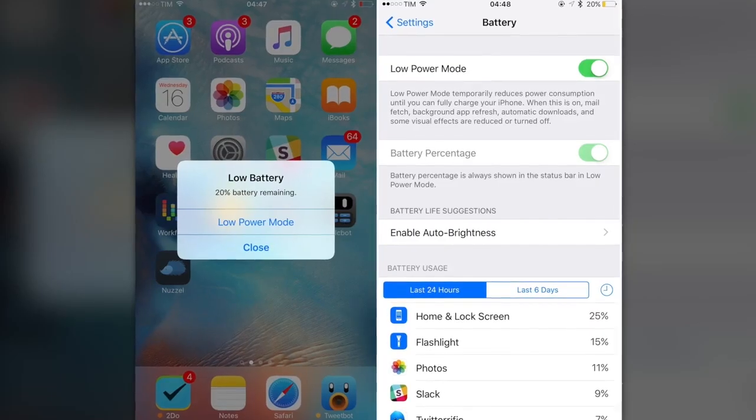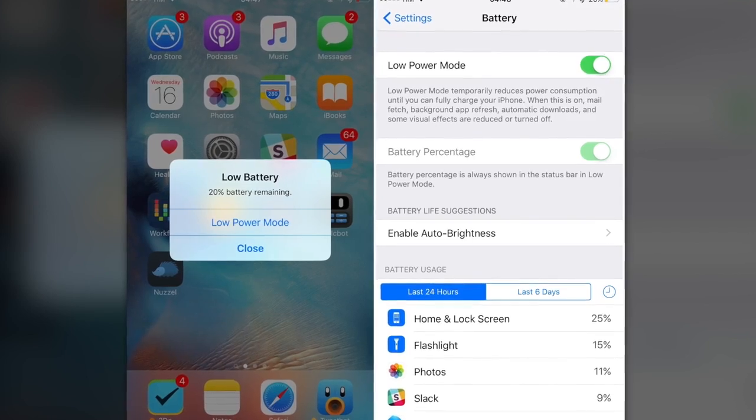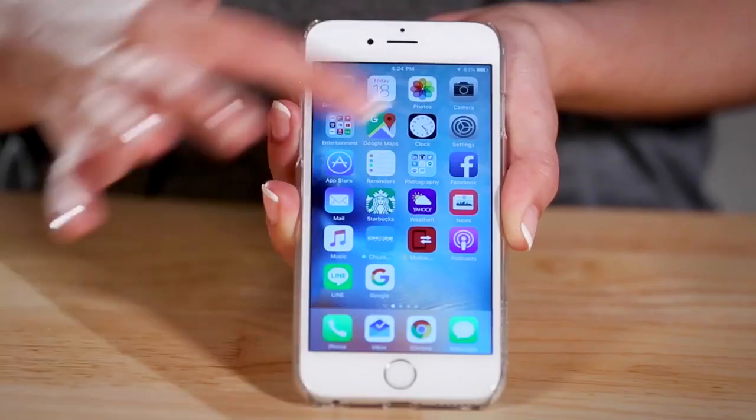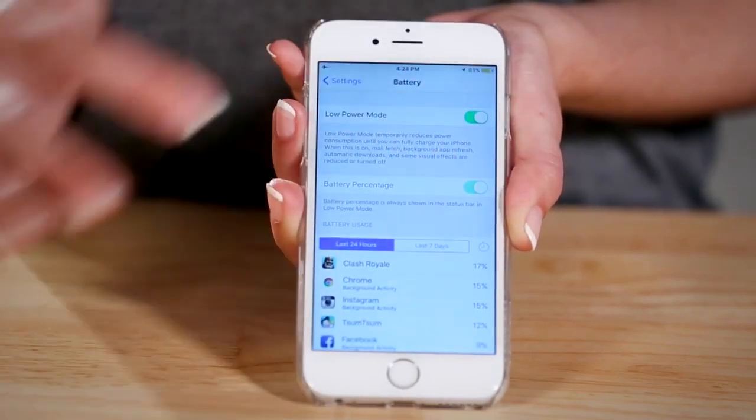Finally, you can check out iOS's Low Power Mode. This is one of the simplest ways to get some extra battery life out of your device. iOS 9 automatically gives you the option when your phone is at 20% battery, but you can turn on Low Power Mode at any time. Low Power Mode turns off Mail Fetch, Background App Refresh, Automatic Downloads and some of the visual effects. To turn it on manually, go into Settings, Battery and slide it on.